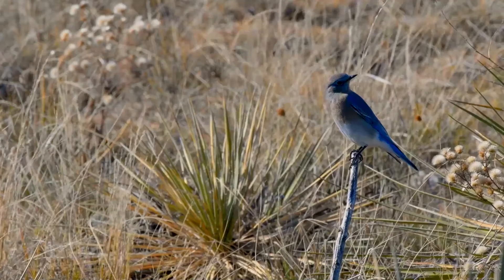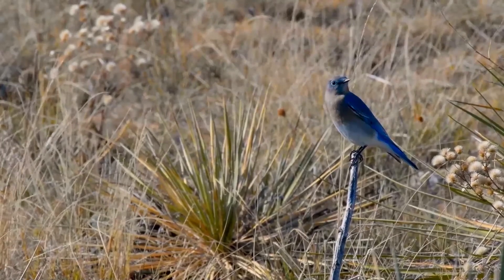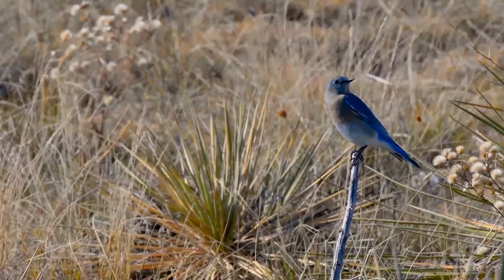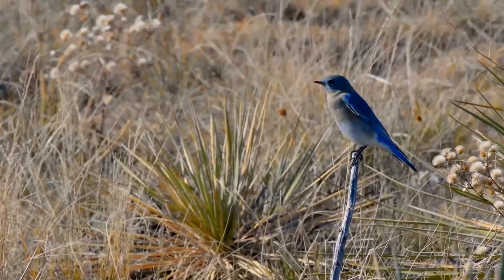It is the state bird of Idaho and Nevada. It is an omnivore and it can live 6 to 10 years in the wild. It eats spiders, grasshoppers, flies and other insects, and small fruits.